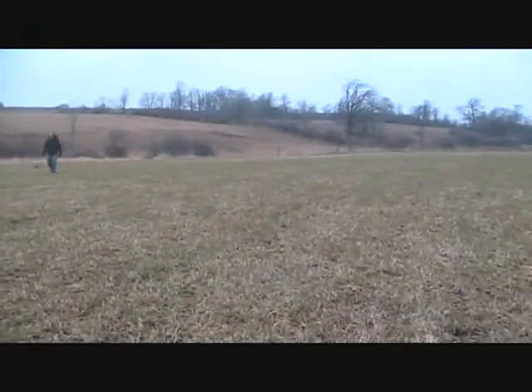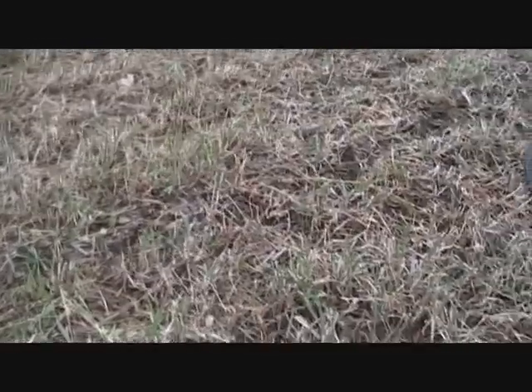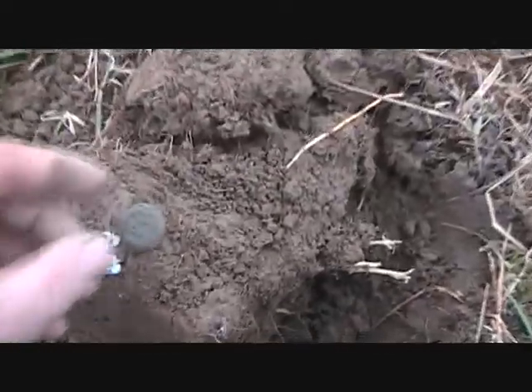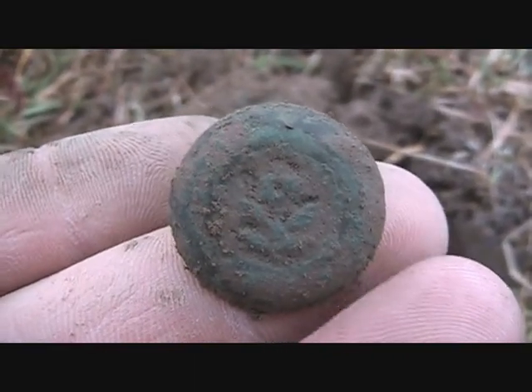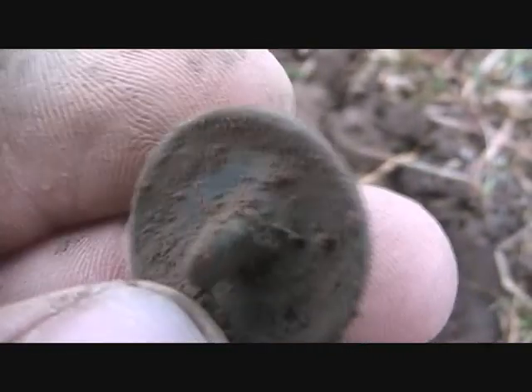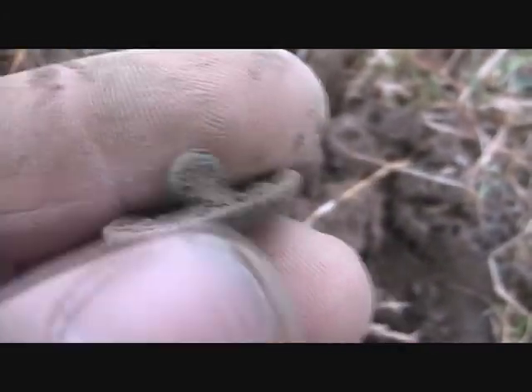I'm at a new spot now. I'm out today with my uncle with a Fisher F70. Been hunting this field for a little while — haven't really found anything, a couple flat buttons and lead and stuff like that — but got a decent early decorative button. Let's see if we can find anything else.